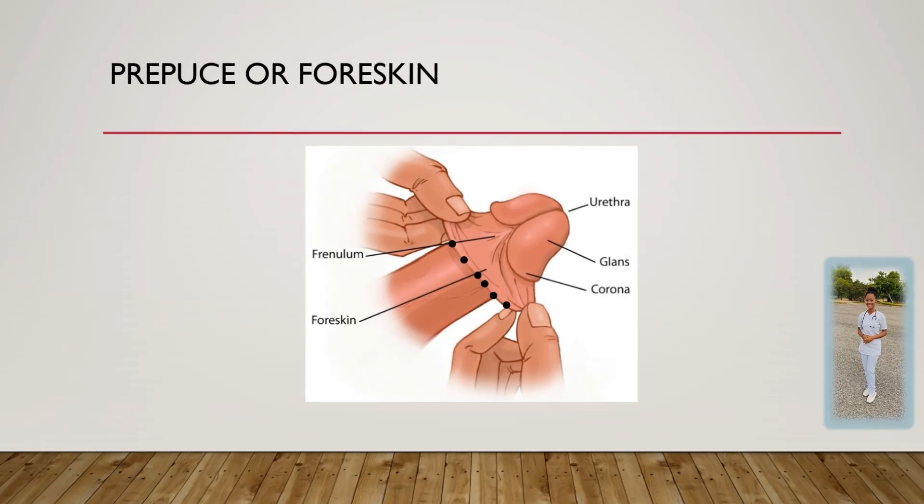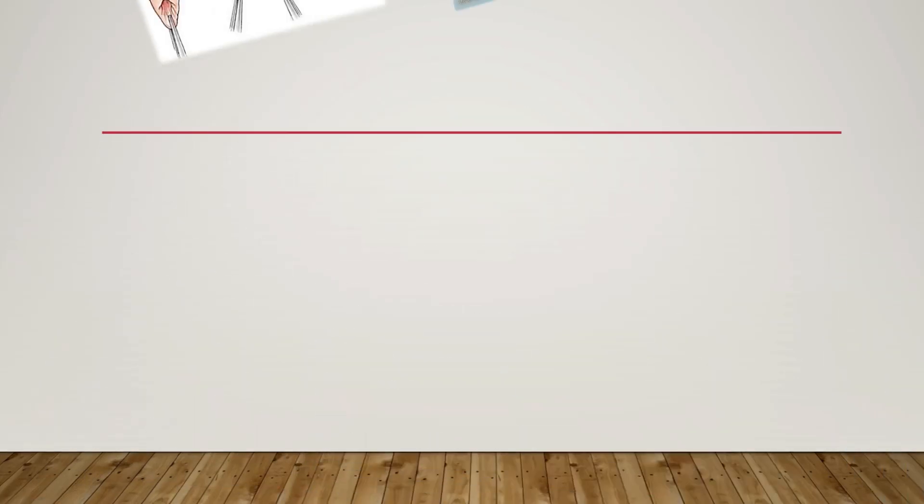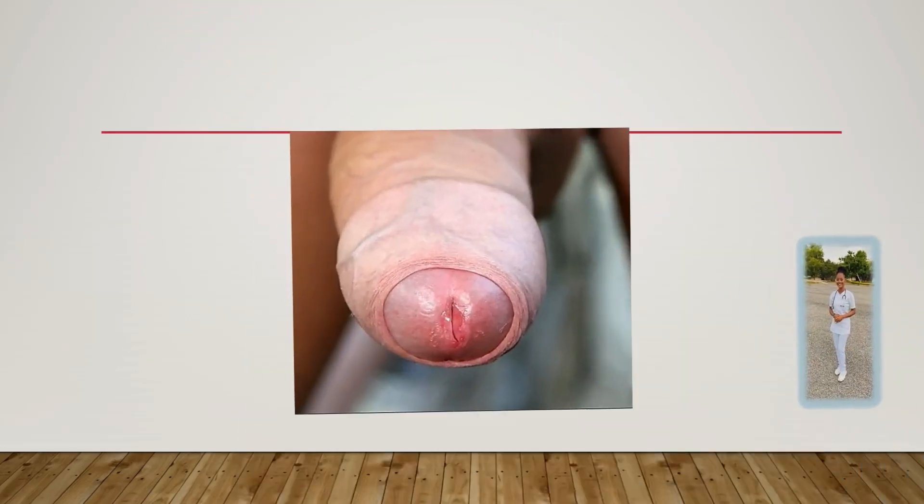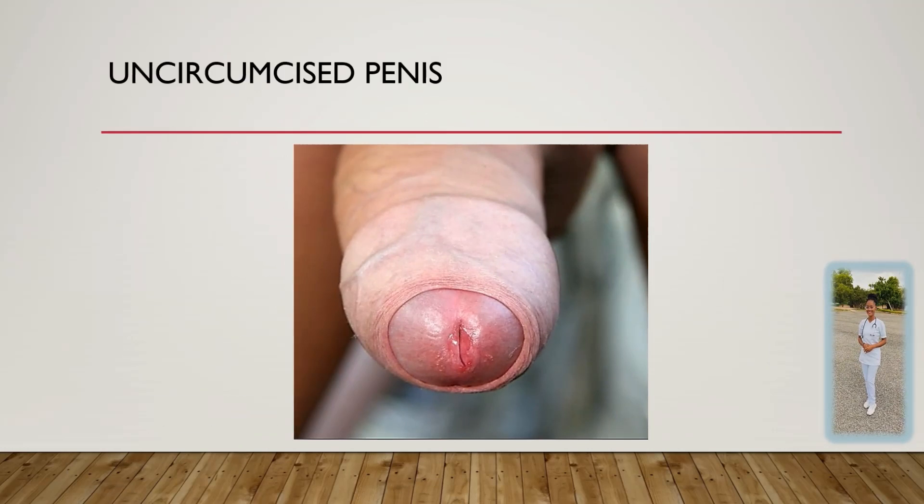The skin covering the glans penis is doubled back on itself to form the prepuce, or the foreskin. With the exception of young infants, they do not have a visible prepuce or foreskin because it is still attached to the glans. It is this fold of skin which is removed during the operation of circumcision. This is a typical uncircumcised penis — as you can see, the prepuce or foreskin is still attached to the glans. Once it is circumcised, the skin doubles back on itself and the prepuce becomes visible.